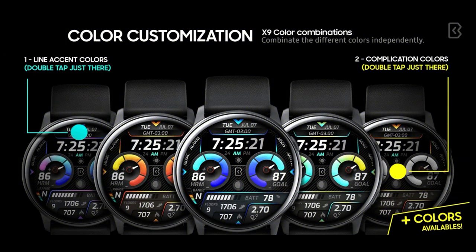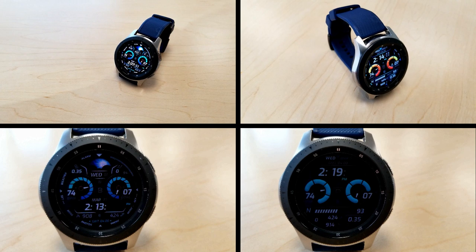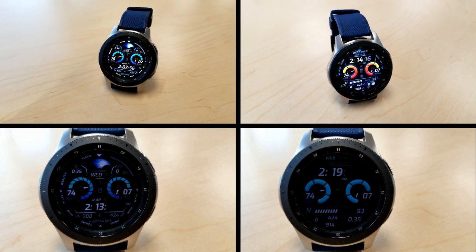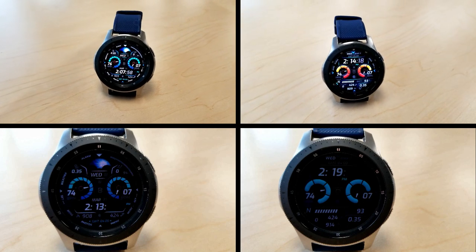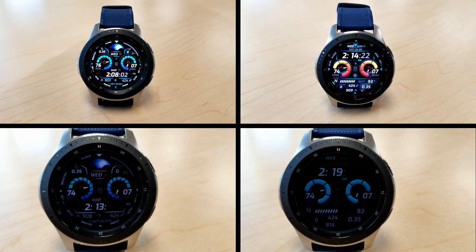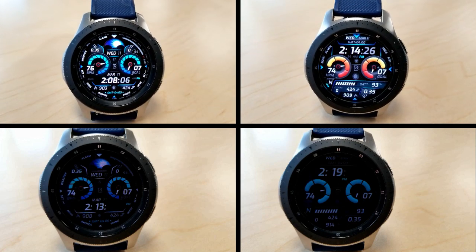That's my review of these two watch faces from Virgo. Just keep in mind that these are paid faces that you can pick up for free by using the code generator tool, and the links to both the tools as well as the watch faces have been included down below in the video description. Make sure you grab copies while you can. Thanks for watching the review — I hope you all stay safe out there and I will catch you in the next review. Until then, take care.